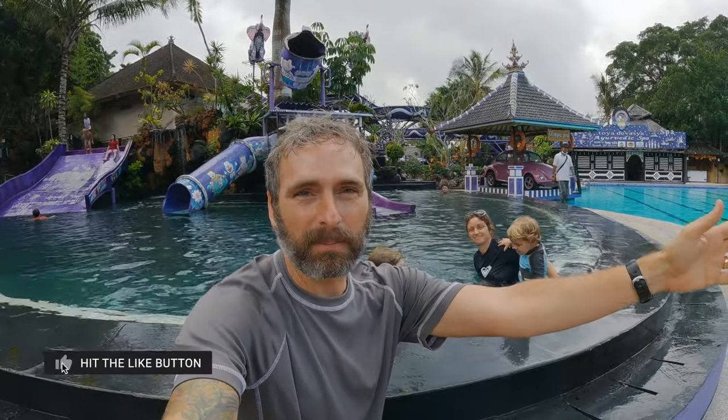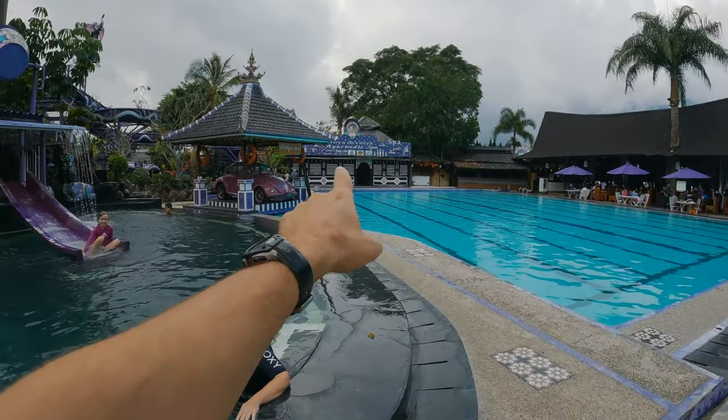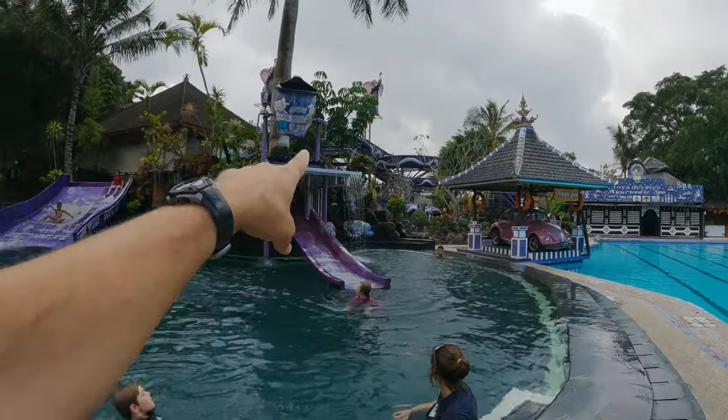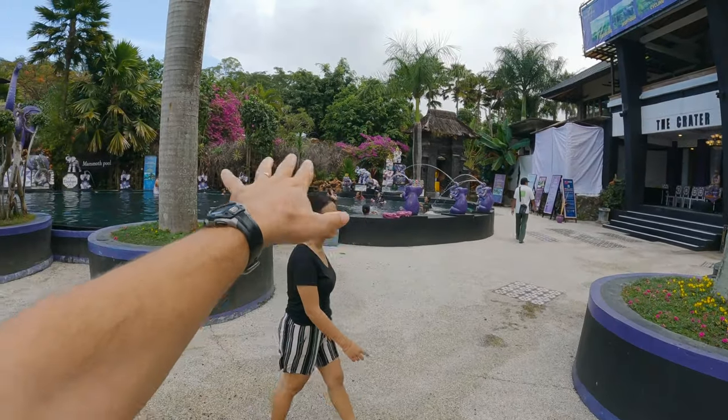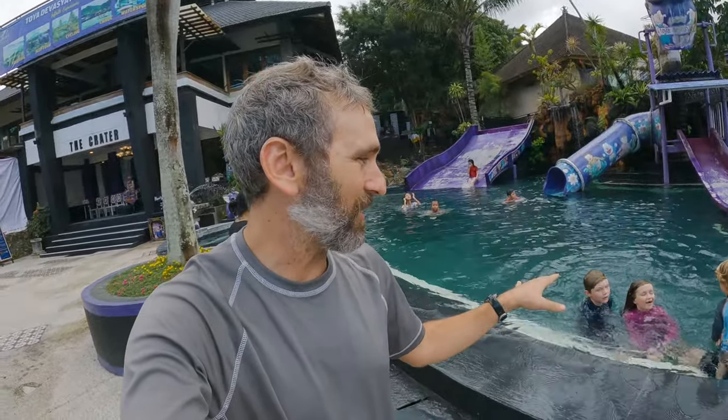Good afternoon from Toya Devasya Hot Springs Water Park. We are located opposite the Batur Lake and the Batur Mountain, which you can't quite see because of the trees, but it is a massive mountain on a beautiful lake. This place is fantastic — all the pools here, there's eight hot springs pools. You've got what they call the Olympic pool, kids splash zone, water slides, all types of fun and a hangout area, all hot springs water. The temperatures are fantastic. Let me take the time now while everyone's playing to show you around the property.